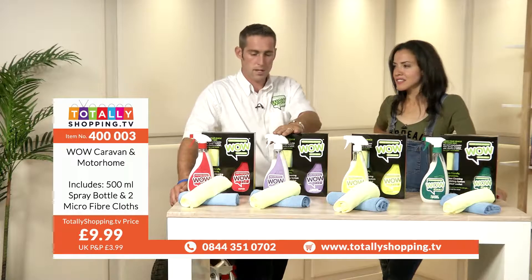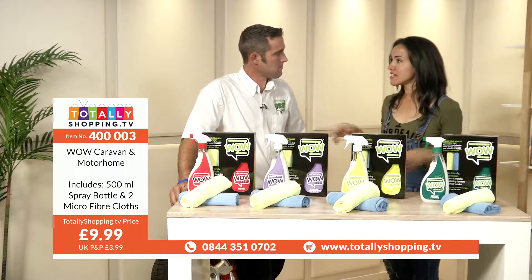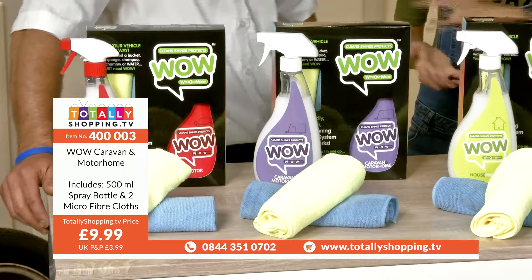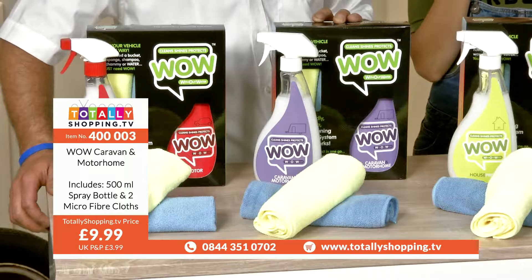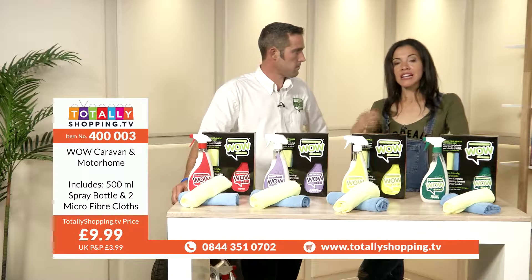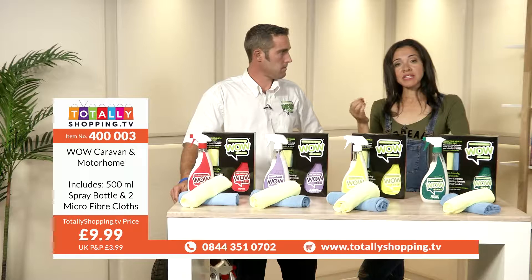These caravans are great, aren't they - great for the kids. I recently went on a caravan holiday and I was like, 'a caravan, are we there already?' But actually with the kids it's great. The WOW Caravan and Motorhome includes a 500ml spray bottle and two microfiber cloths. £9.99 is your price. Don't forget you can get the refill on the website for around £25 - might be well worth thinking about. Click the buy button, follow through the process - very user friendly. Check your basket, we'll send email confirmation, then you can track your delivery.